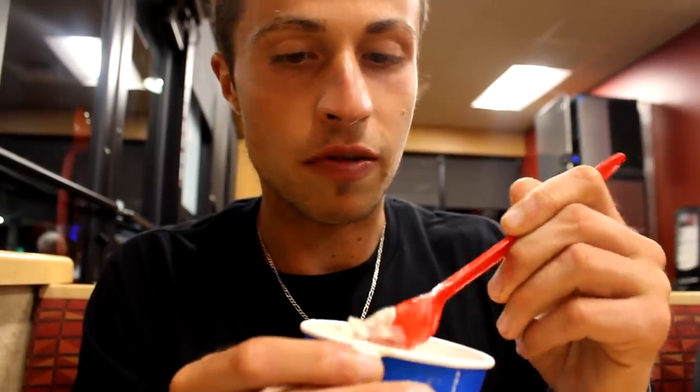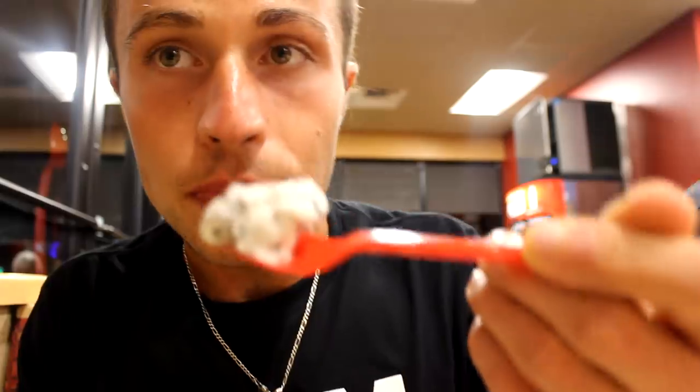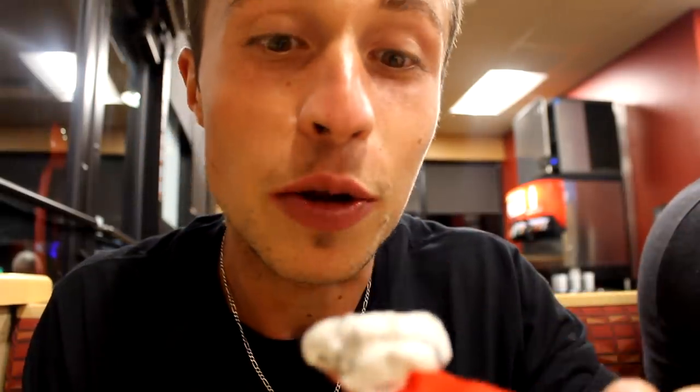That's how it tastes — Reese's. It's like vanilla ice cream with Reese's, but it's good for sure. Also tried Oreo fudge — let's try it out. Why do I love Oreo so much?